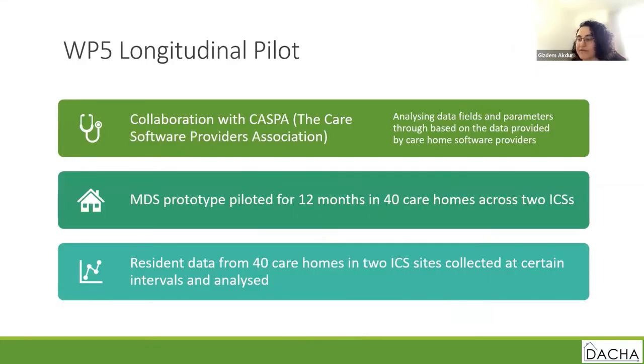For work package five, before generating a prototype MDS, the DACIA team has been collaborating with the Care Software Providers Association, CASPA. We have attracted interest from several software providers that supply services to care homes. Through this collaboration, we will analyze the data fields and parameters from data provided by care home software providers, enabling us to see the range of data collected and what is offered in the default version of software. This will inform the variables going into the DACIA prototype, which will then be taken to 40 designated care homes across the Nottinghamshire and Surrey Heartlands ICS sites.